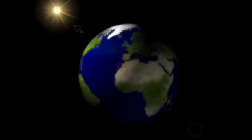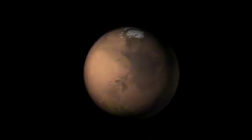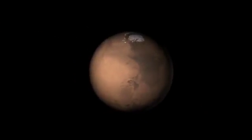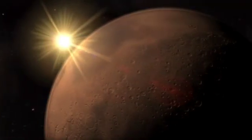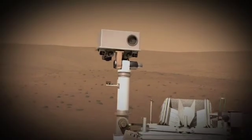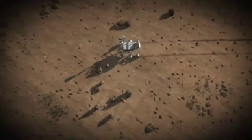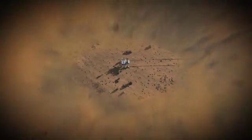Is Earth unique in the solar system, the only place where life could have taken hold? Or could such an environment have existed at some point on Mars, where water and key chemical building blocks could have come together in a way that could support the smallest, most basic forms of life? The Mars Science Laboratory rover, NASA's new robotic vehicle for exploring Mars, is heading to the Red Planet to find the answer.